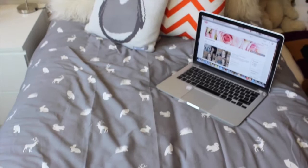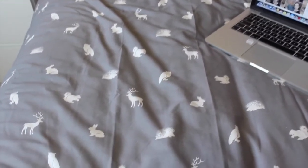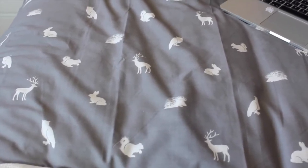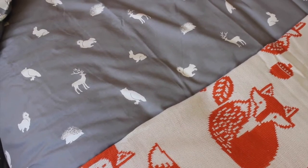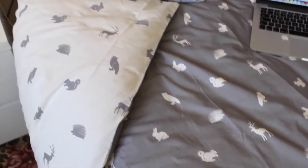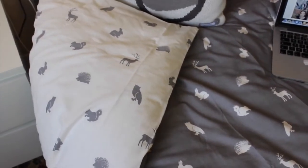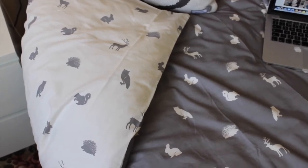The duvet set I've currently got on my bed is from Primark — I think it was about £12. It's also double-sided: grey on one side with white woodland animals, and white on the other with grey woodland animals. It's got squirrels, deer, rabbits, hedgehogs, and owls all over it. I just love it and it goes really well with my little fox blanket.